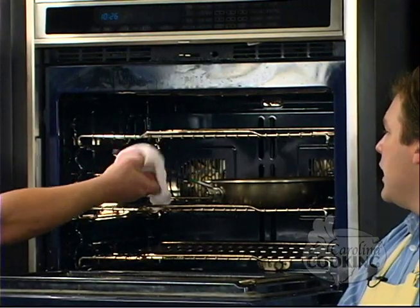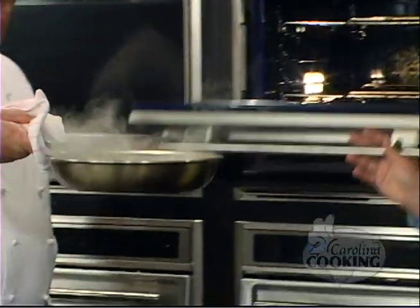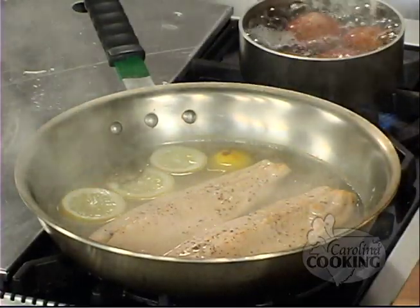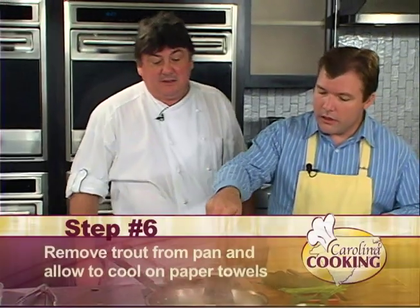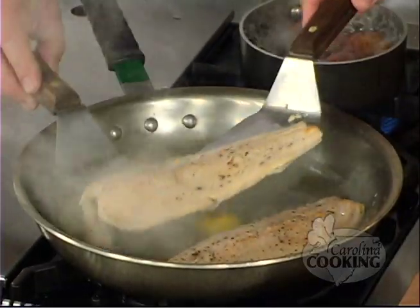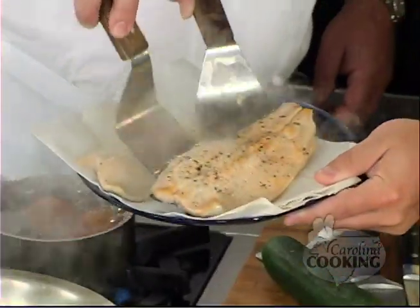Welcome back to Carolina Cooking. Our fish is done. We're going to chill it by removing it from the pan and placing it on a paper towel, which will take all the moisture out. Use two spatulas — the fish can break. Our potatoes are almost ready too. There's a beginning to everything.